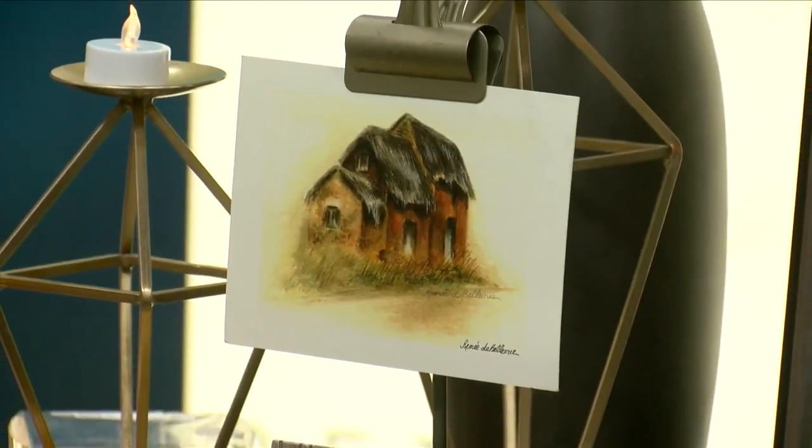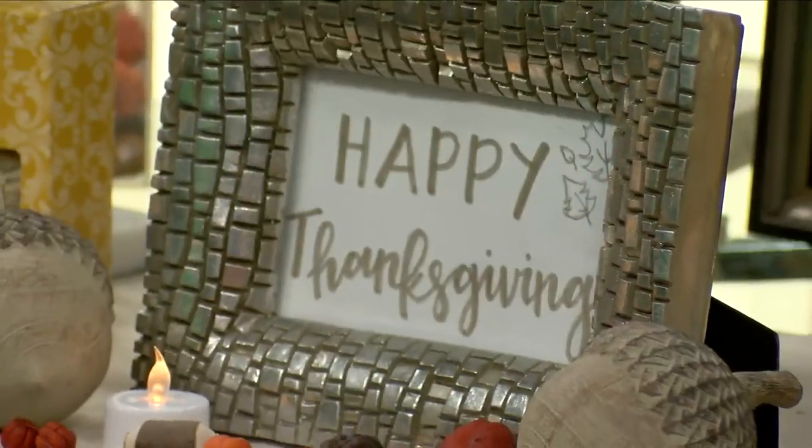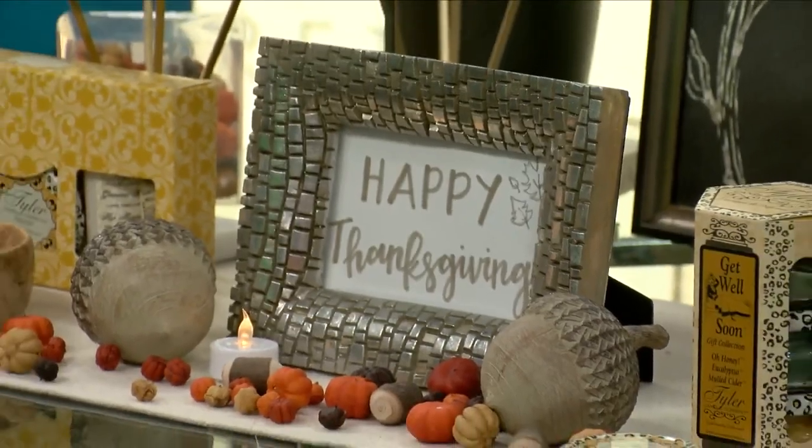Welcome back. We are hanging out with one of our favorites, Miss Robin of DVR, and you are getting us ready for fall and Thanksgiving. We're backing off from Christmas today because we need to appreciate these other holidays. She brought some things to give us tips, trends that are out there, and some new things.